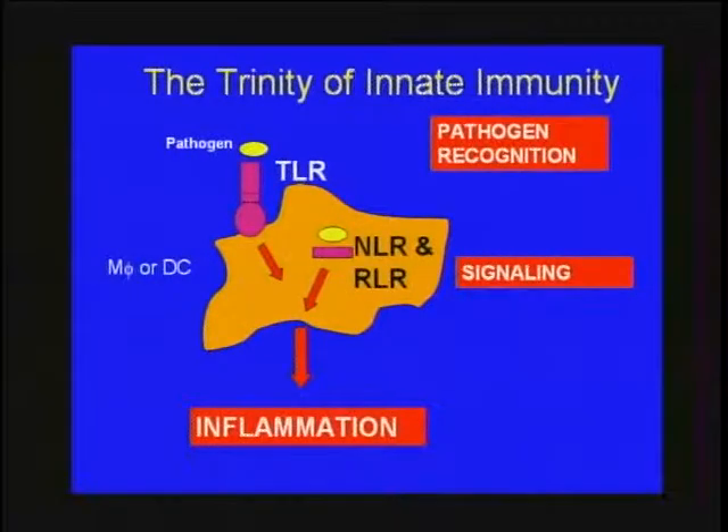The new molecular understanding hones in on three receptor families. The bulk of the work has been done on the toll-like receptors, the TLRs. More recently there's been work on the NOD-like receptors, and some work on the RIG-like receptors. The reason there's been so much interest and excitement is that they've brought specificity to the whole event of pathogen recognition, tying it to signaling and leading to orchestrating and regulating the early inflammatory cascade.